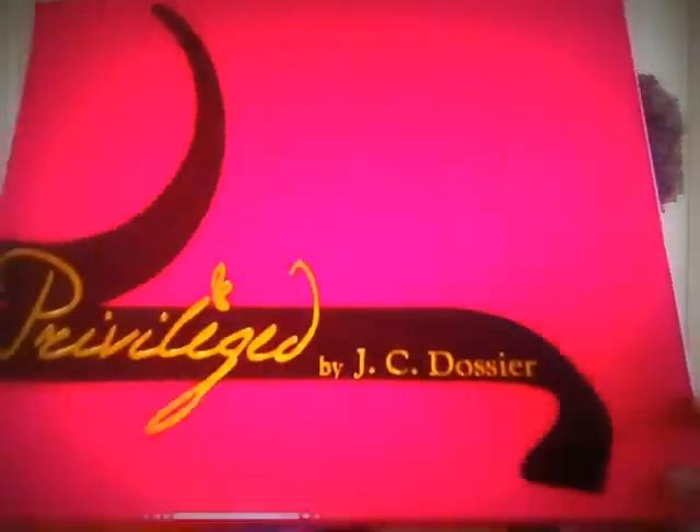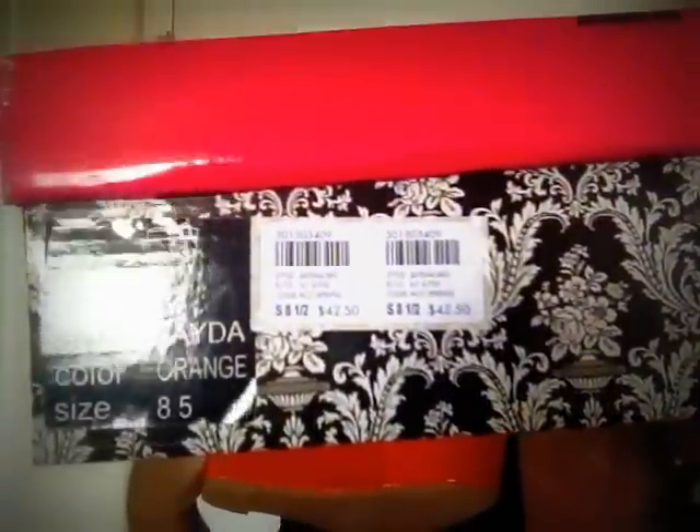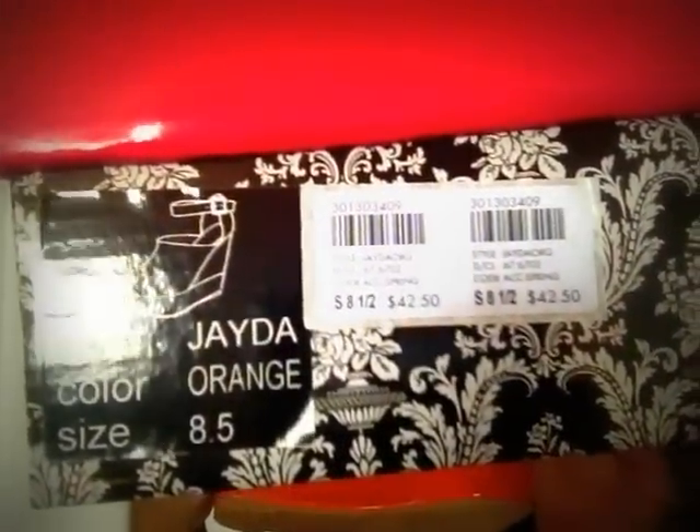Next we're moving on to the wedges. Charlotte Russe had a sale - buy one at regular price and get your second for $15.50. I purchased four pairs: two at regular price and two for $15.50. The first pair I bought at regular price is by Privilege.